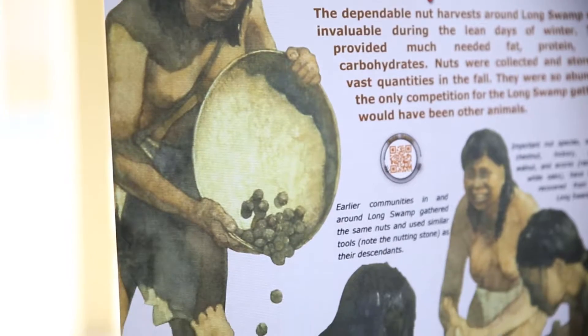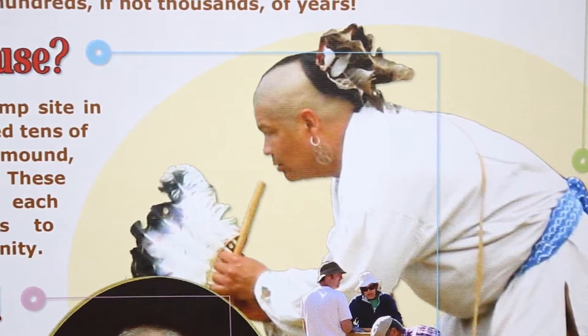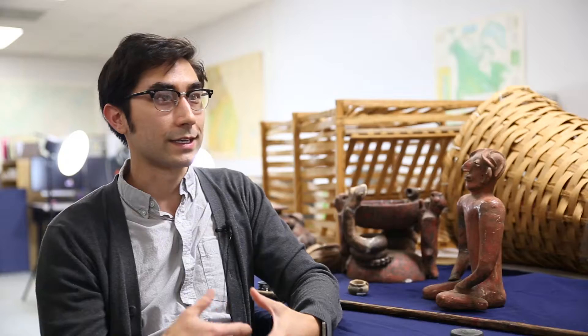From making baskets, making ceramics or pottery, making stone tools, to music and dance, ball games, and leisure — you can think of it as a social history of the people of Long Swamp.